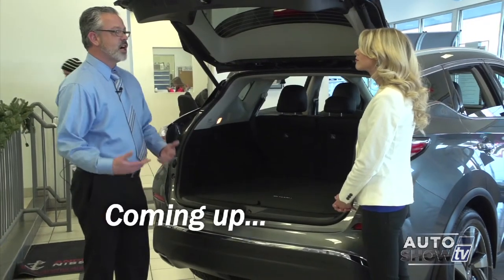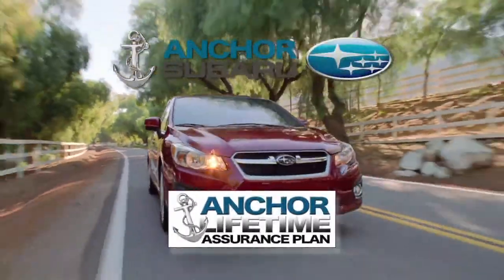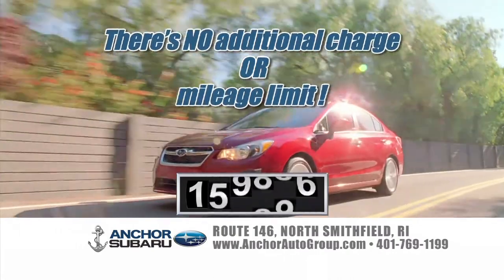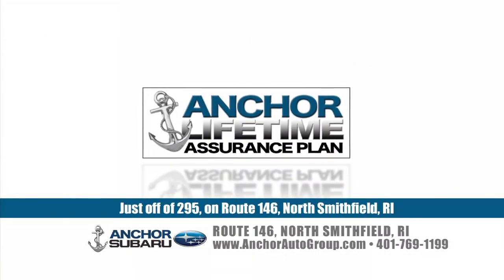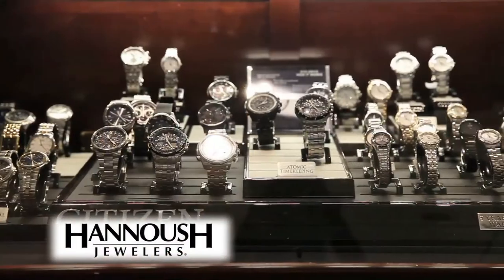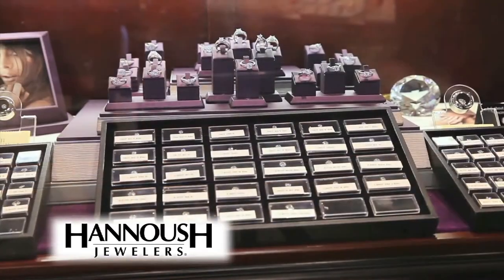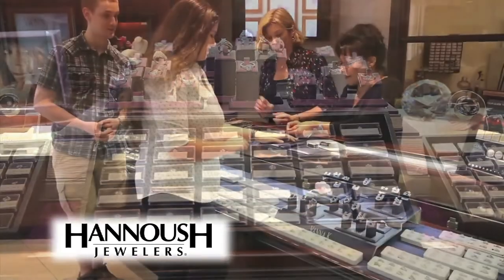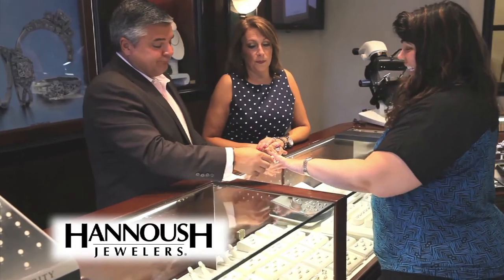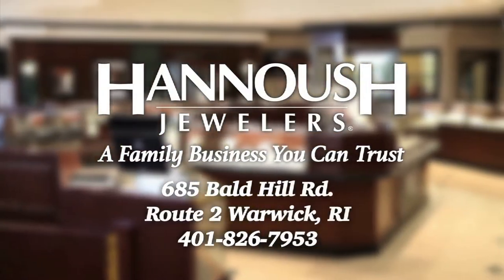Coming up, the Nissan Murano gets a great new look. You're watching Auto Show TV. Only at Anchor will you find the exclusive Anchor Subaru Lifetime Assurance Warranty on every new Subaru — no additional charge or mileage limit, covered for a lifetime. Whether it's a dazzling diamond engagement ring, a heartfelt gift, or something for yourself, come to Hanoosh Jewelers in Warwick. We carry all the new styles, the most popular brands, and a superb selection of loose diamonds and wedding bands. The perfect marriage proposal starts with a spectacular diamond from Hanoosh Jewelers on Route 2 in Warwick.